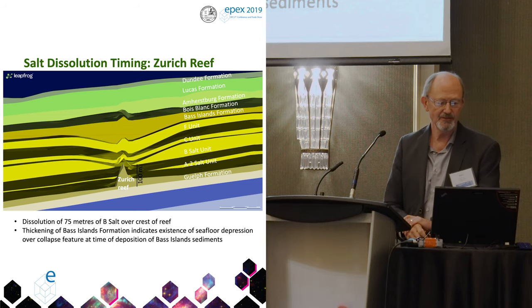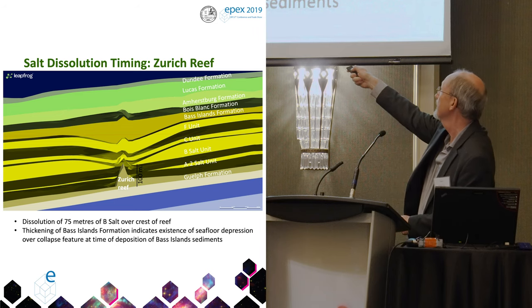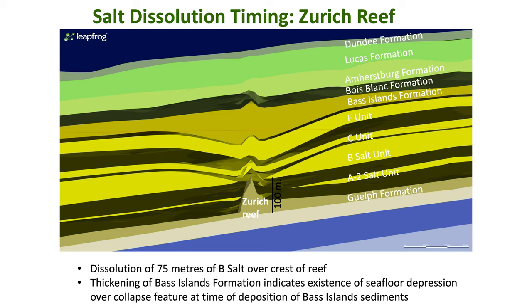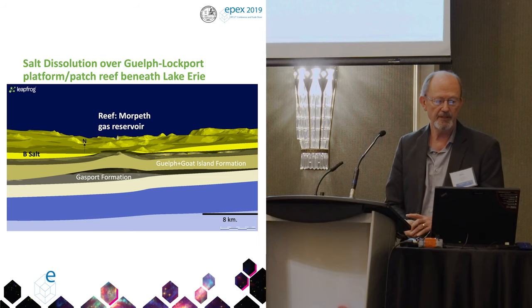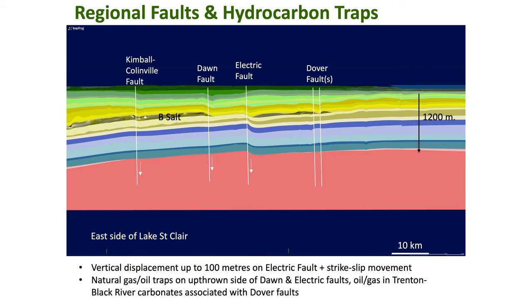The salt dissolution timing shows up really well in the model. Here's the Zurich pinnacle reef, and you can see the structural effects on the rocks above it through differential dissolution of salt at different periods of time. Out in Lake Erie, here's the Morphith — it's not a pinnacle reef but a platform reef, and you can see the gap in the B salt over top of that reef.